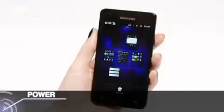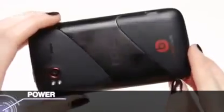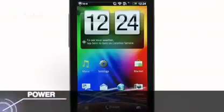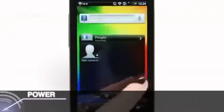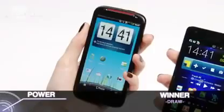The Samsung runs off a perfectly ample 1.2GHz dual-core processor which is powered by 1GB of RAM. The HTC has a 1.5GHz dual-core monster hiding under the hood, but is slightly lacking in memory compared to the S2, giving you a less impressive 768MB.